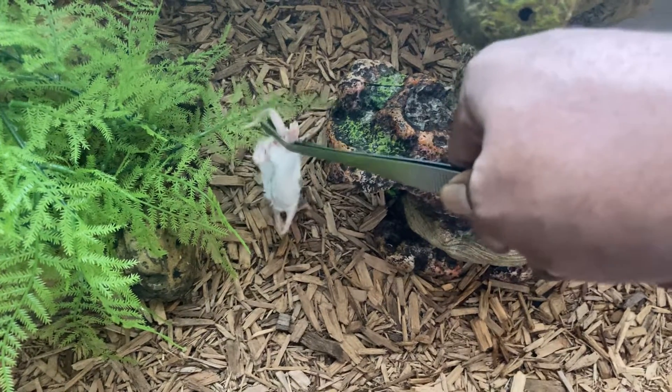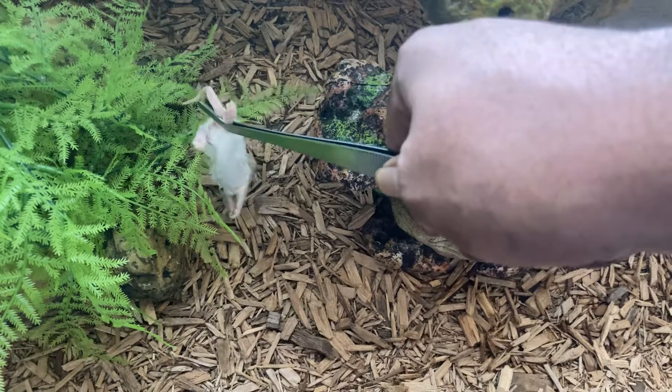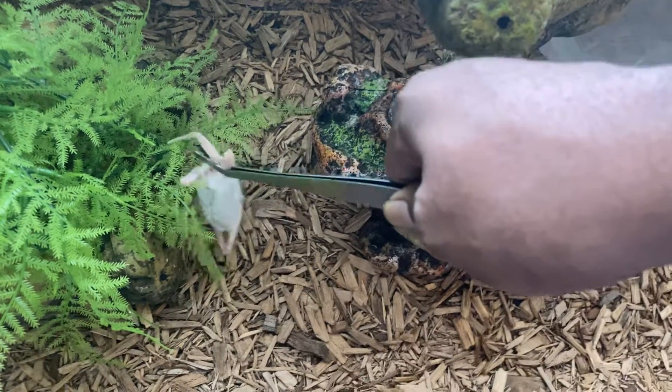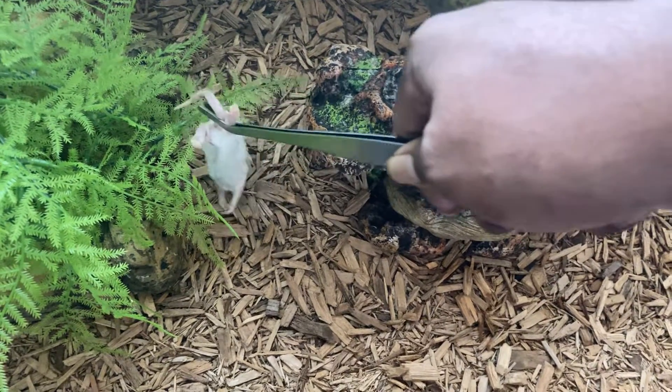Let's see if we can get them to come out a little bit. They got heat pits on them. I'll do a little trick and use a blow dryer to heat this guy up after we thaw him out. Hopefully I got him warm enough.